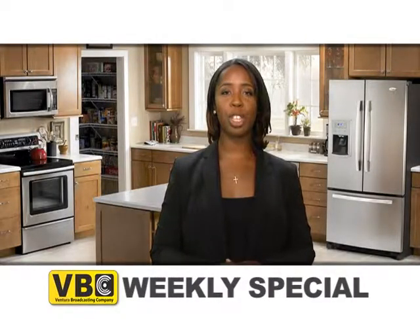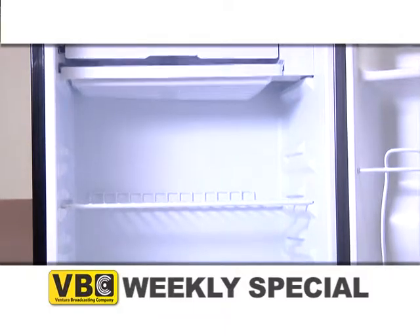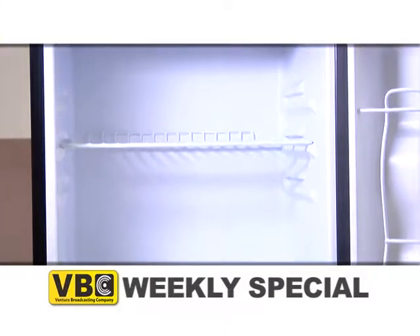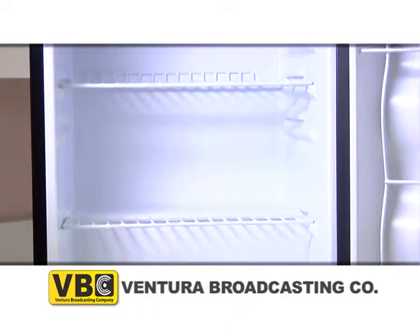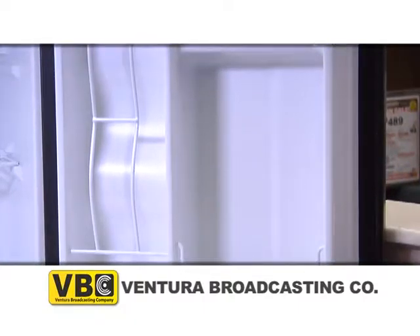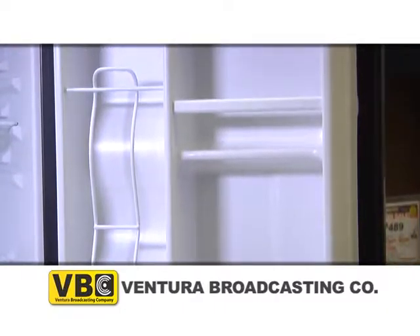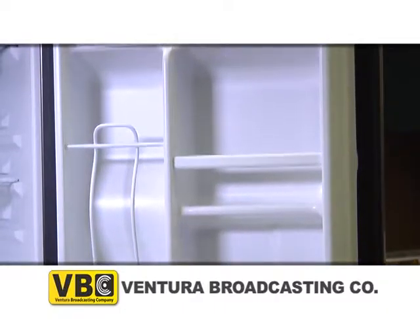Inside this compact refrigerator are three removable wire shelves for maximum storage versatility. This 3.3 cubic foot compact refrigerator has 2-liter bottle storage and Damby's canister beverage dispenser to hold up to 8 cans, all in the door. The door has space-saving integrated door shelves for additional storage.